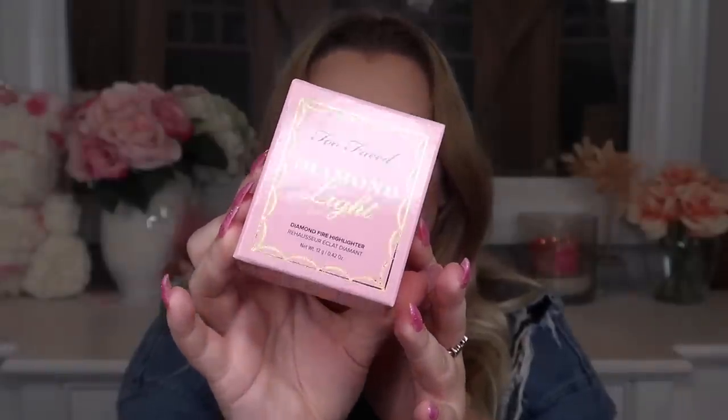The first product is from Too Faced — this is the Diamond Light Highlighter. I am so excited to see this because the packaging is stunning and I don't own any of them. This retails for $36. It says this highlighter is infused with real crushed diamond powder and light-reflecting pearls for a brilliant fancy pink diamond glow. Each highlighter is created with a unique marble pouring technique, so no two will ever look the same.